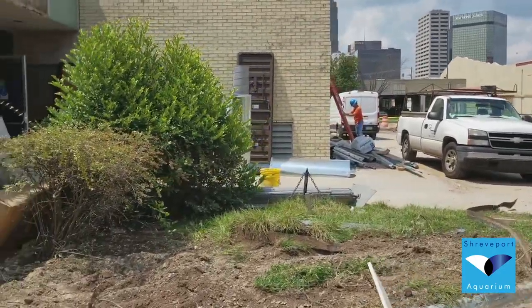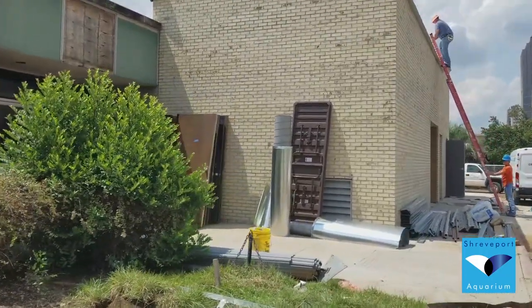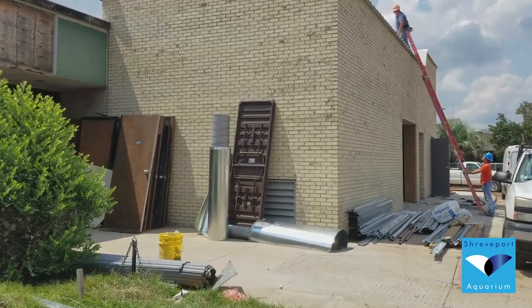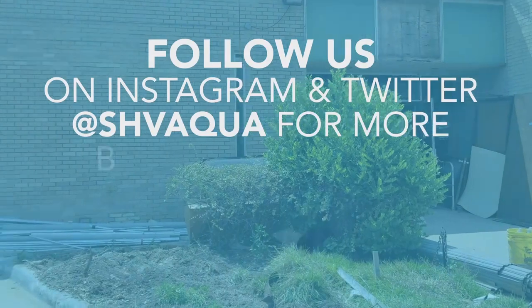Thanks for joining us for this week's behind-the-scenes look at the construction update for Shreveport Aquarium. We can't wait to show you all of the updates next week as we continue turning this into something incredible.